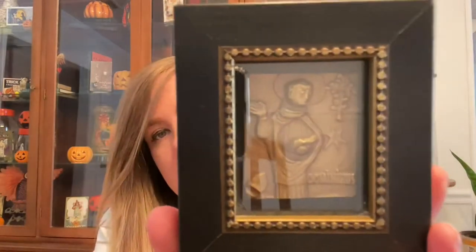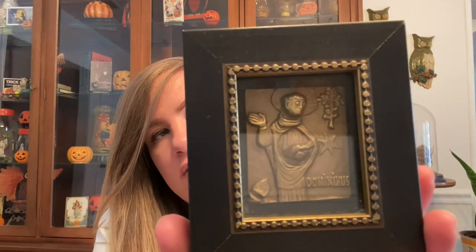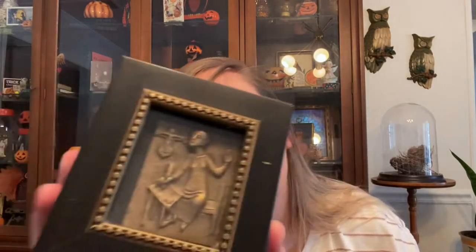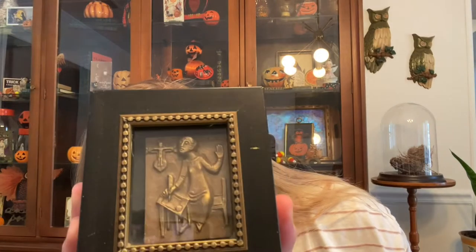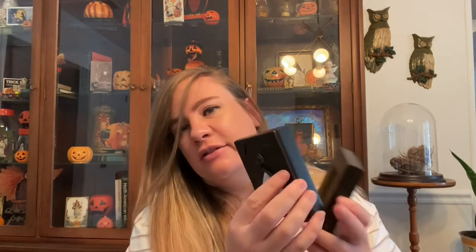Then I picked up these little religious brass pictures. I'm not 100% sure of their age, but they were only a dollar each. I thought they were really cool — religious iconography does pretty well for me — and I liked that it was a pair of two. They have a little stand on the back.